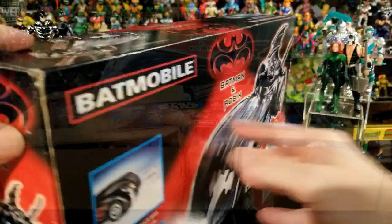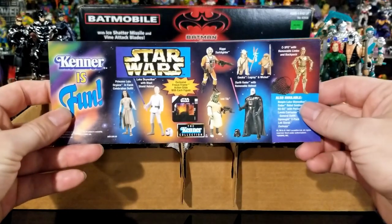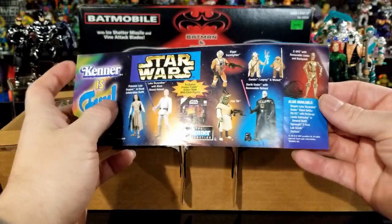Let's go ahead and take this thing out of the box. Okay, this is it out of the box. As you can see it comes with a toy catalog — Kenner always put these in with all their vehicles to let you know about all the new toys coming out.